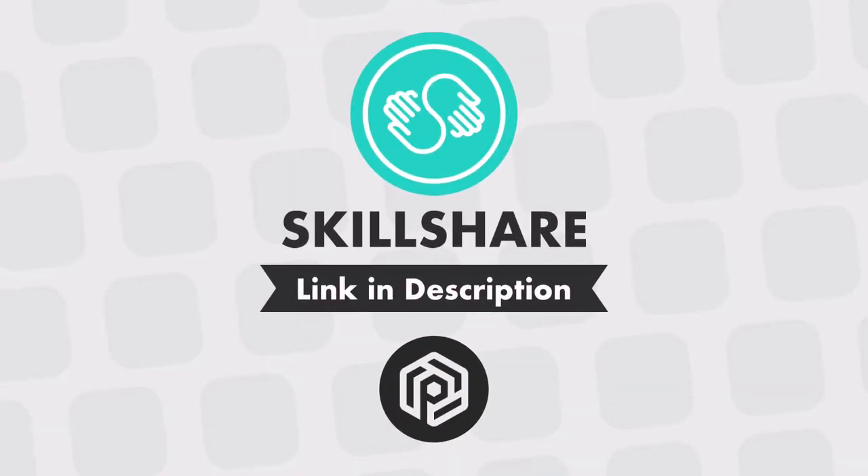This video is sponsored by Skillshare. The first 500 people to use the link in the description get their first 2 months free.